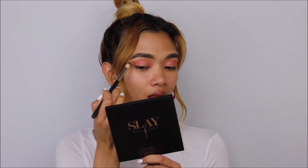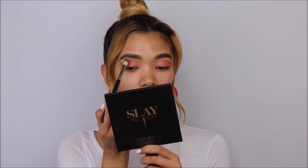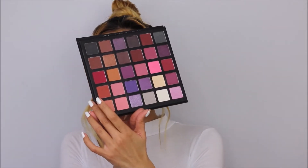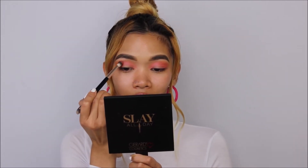Using brush number E31 from Clarity without product on it, I'm diffusing the eye area to make sure I don't have any harsh lines. Then I'm trying a darker brown shade to deepen and define the area a little bit more.